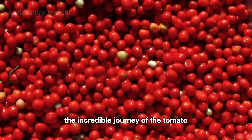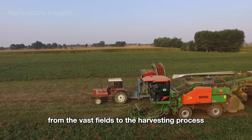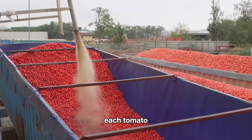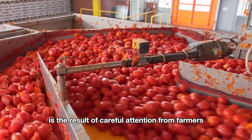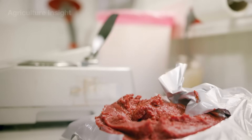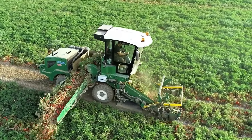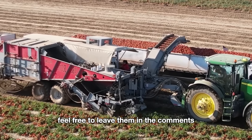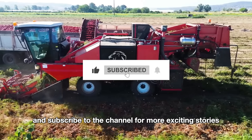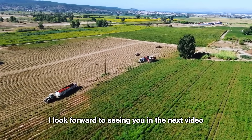We've just explored the incredible journey of the tomato — from the vast fields to the harvesting process and its transformation into delicious ketchup products. Each tomato is the result of careful attention from farmers and the valuable assistance of modern technology, ensuring the natural flavor is preserved. Thank you for joining me on this journey. If you have any questions, feel free to leave them in the comments, and don't forget to like and subscribe to the channel for more exciting stories. I look forward to seeing you in the next video.